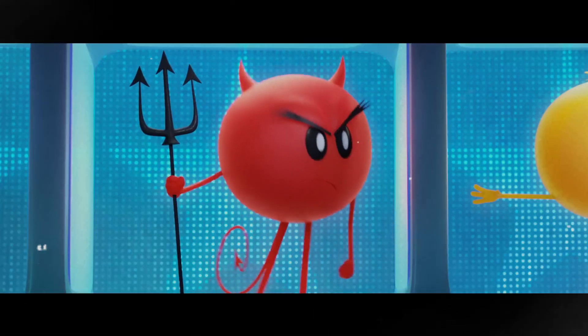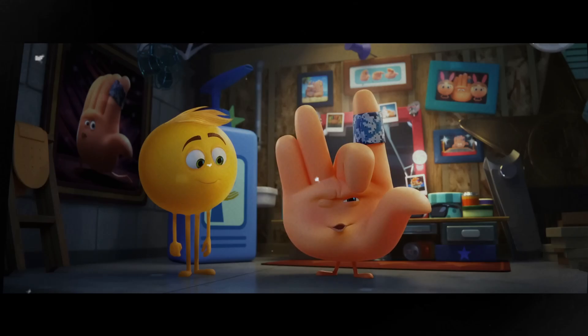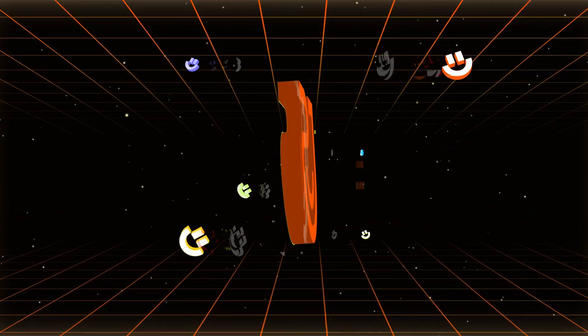Everyone loves emoji. We use emojis to communicate, express ourselves and even make video captions. Hello everyone, this is Tennishare AI and now let's welcome Genmoji.